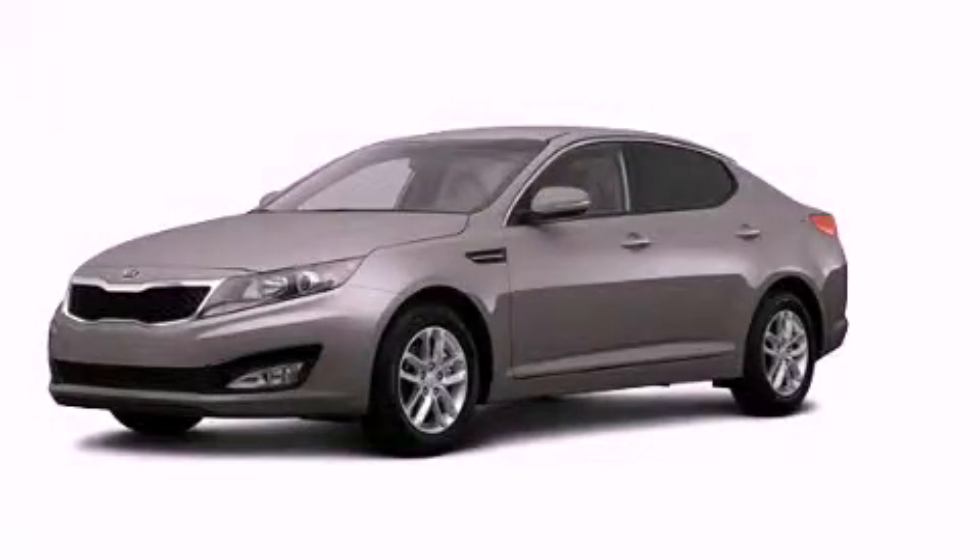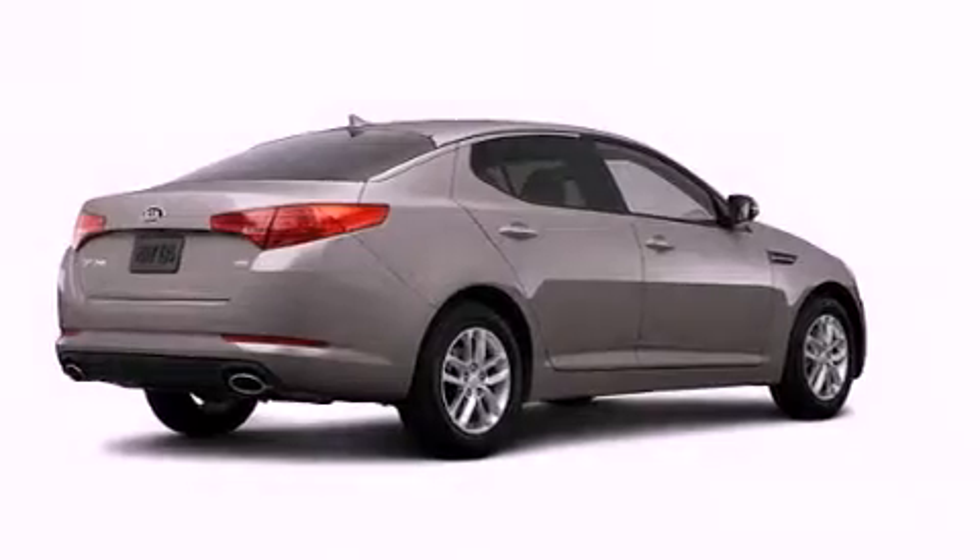This is a brand new 2013 Kia Optima. It has a 2.4 liter 4-cylinder engine and an automatic transmission.